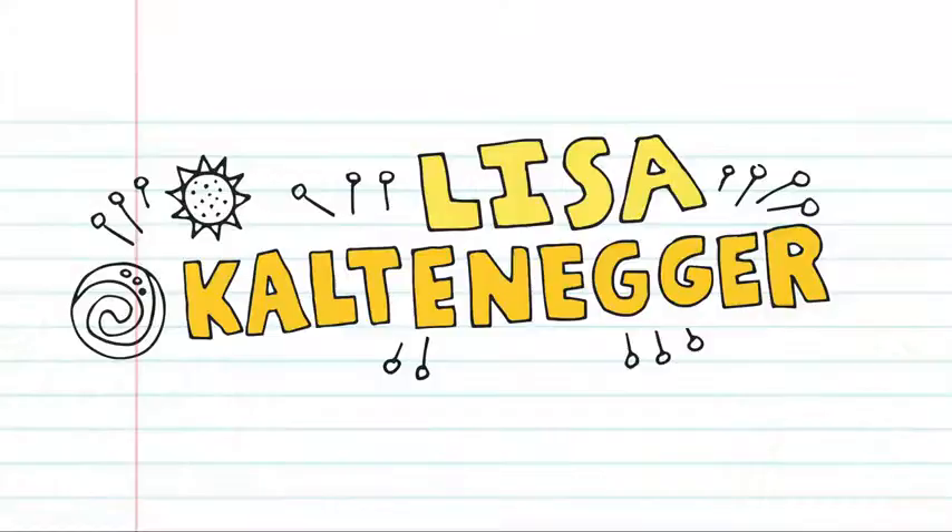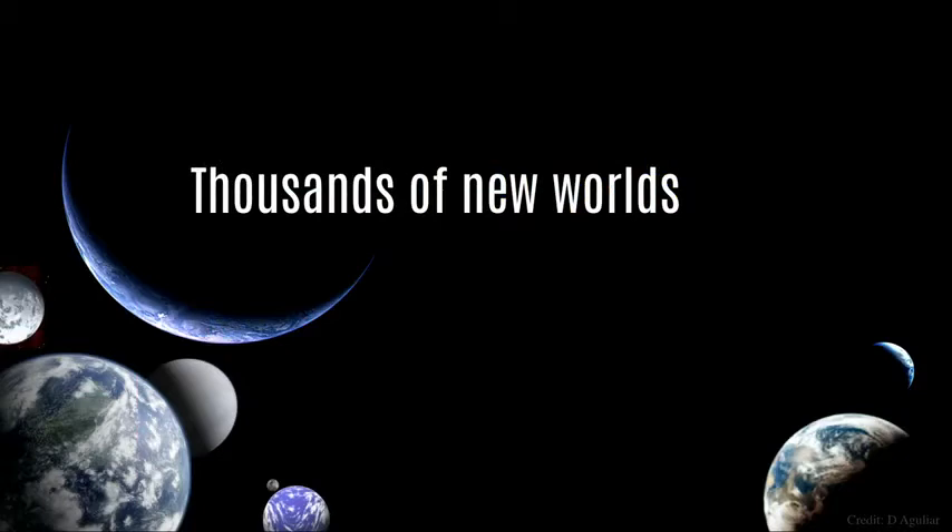Thank you guys so much. And I do have to say the little rumbling that you just did, that's getting us up, blasting into space. Have you ever seen a NASA rocket launch? It's usually doing that, just what you did. And so I'll take you on a journey to some of those thousands of new worlds that we imagine, but that we actually found already out there in the sky.